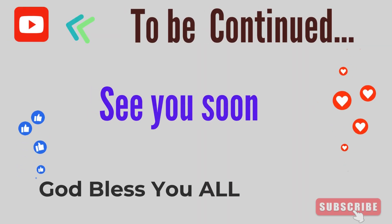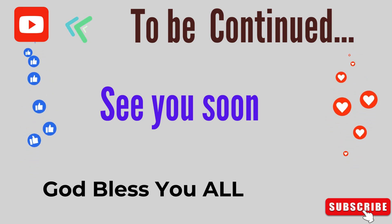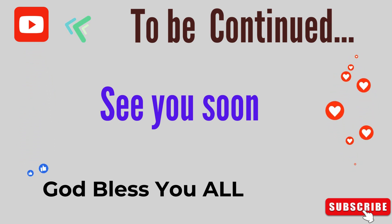That's the end of this video. To support us, subscribe, like, comment and share. See you very soon. God willing.